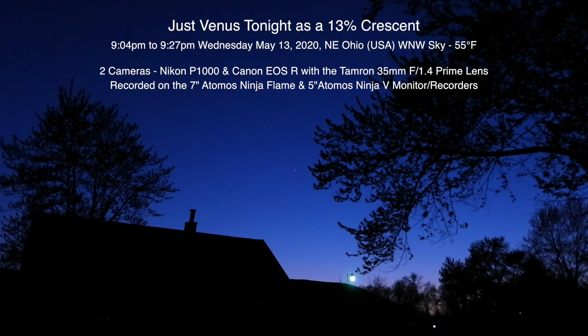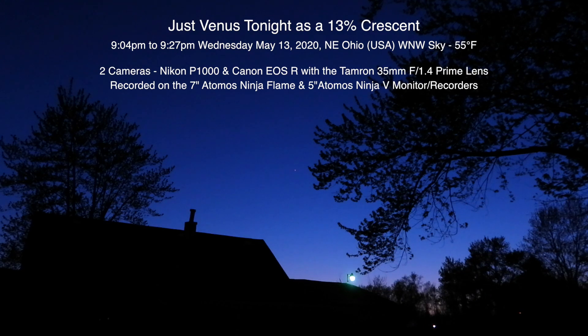Well hello there. Here we are on a Tuesday, May 13th, 2020 at 9:04 p.m. up here in Northeastern Ohio — and now that we have that out of the way.